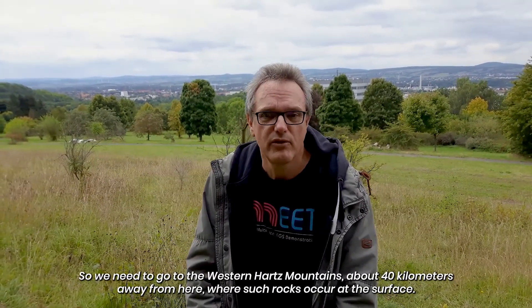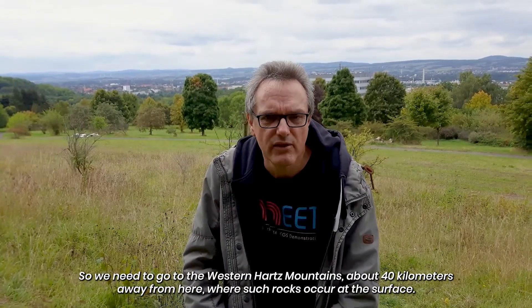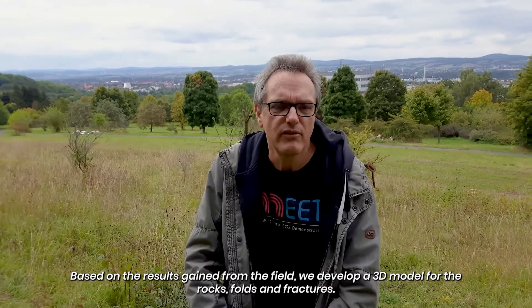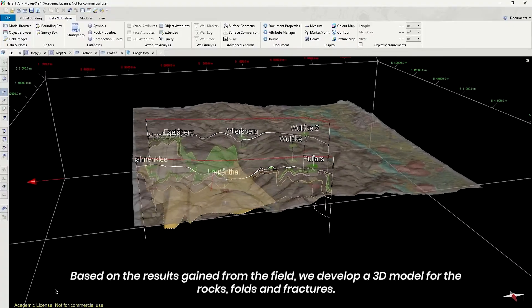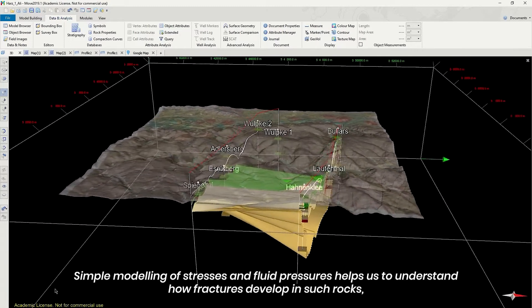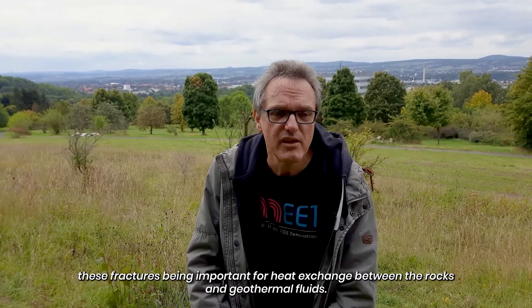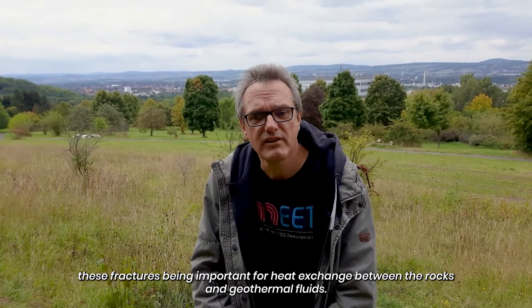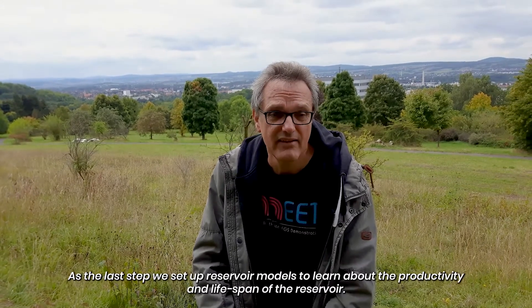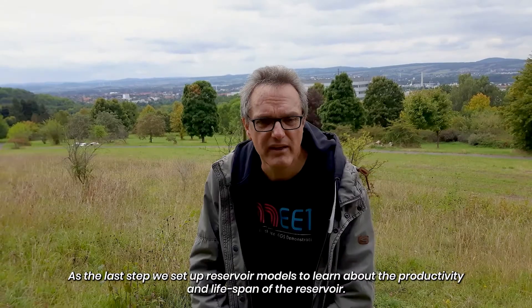So we need to go to the Western Harz Mountains, about 40 kilometers away, where such rocks appear at the surface. Based on the results gained from the field, we develop a 3D model for the rocks, zones, and fractures. Simple modeling of stresses and fluid pressures helps us to understand how fractures develop in such rocks, these fractures being important for heat exchange between the rocks and geothermal fluids. As the last step, we set up a reservoir model to learn about the productivity and lifespan of the reservoir.